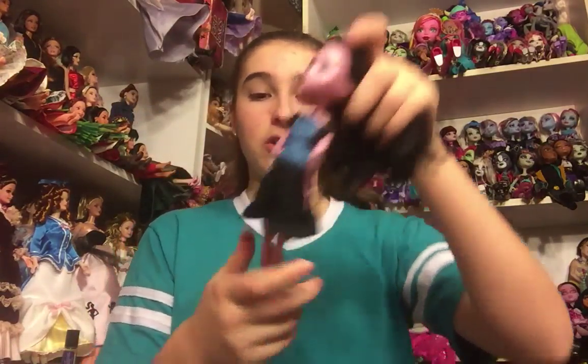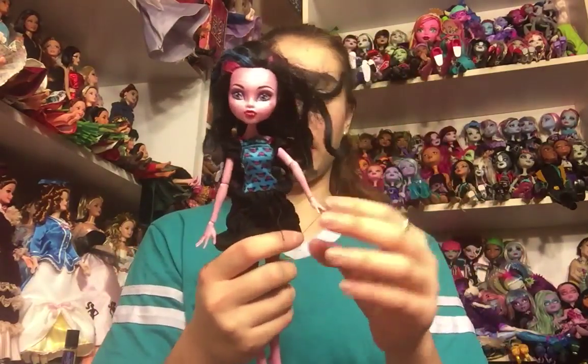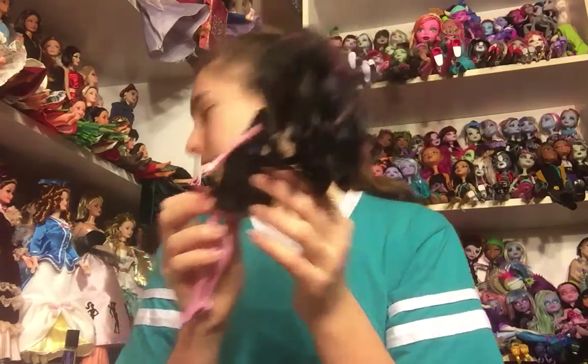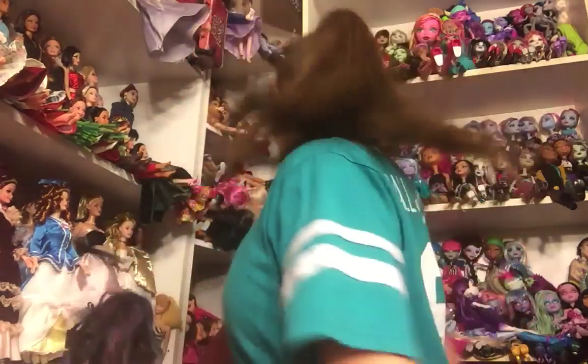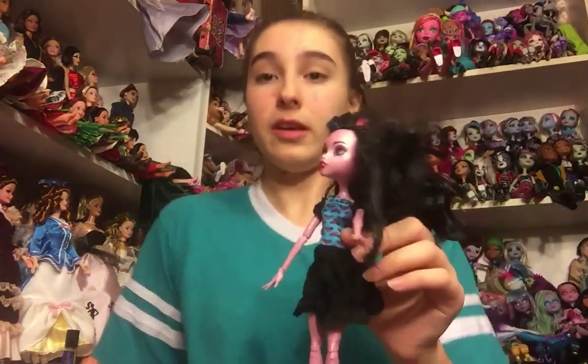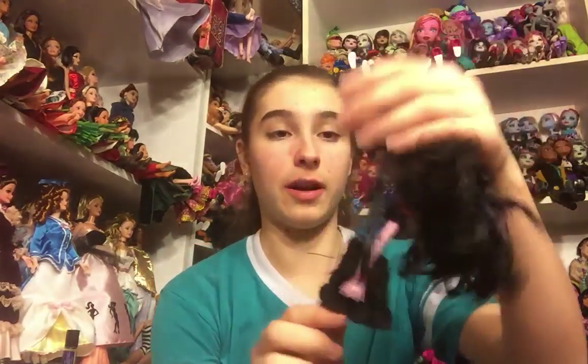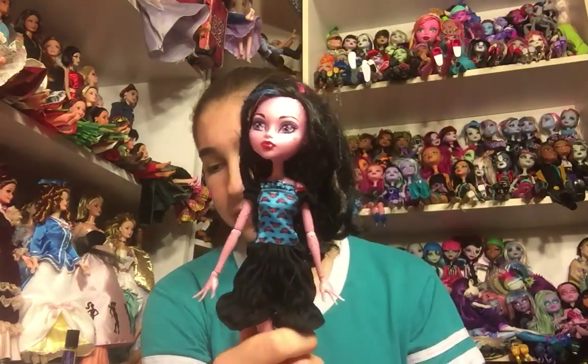The other doll in the bag is Freaky Fusion Dracubeca. I do already have this doll, but I don't find her very often. She has all of her limbs. I don't know if this dress is hers — it's very, very cute and I don't have it, so I may just take this dress off of her and use it for somebody else because it's really cute. If you guys can identify the dress or any of the dolls I'm unable to place right away, please leave a comment down below.